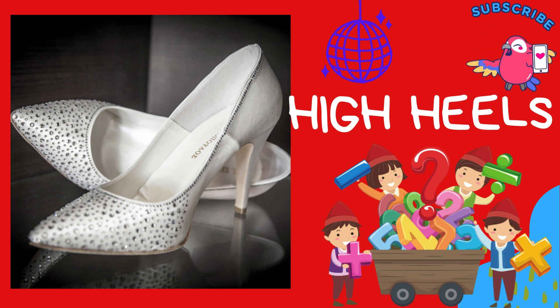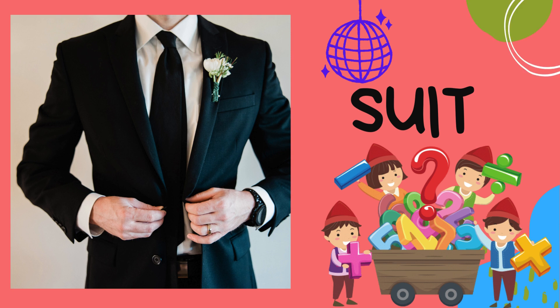High heels: high heels are fancy shoes with a tall heel. They're usually worn by grown-ups for special events — just be careful not to run too fast in them! Suit: suits are a combination of a jacket and pants or a skirt. They're elegant and perfect for special occasions.